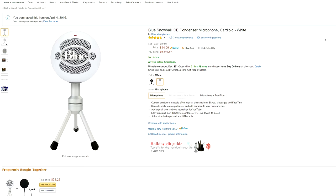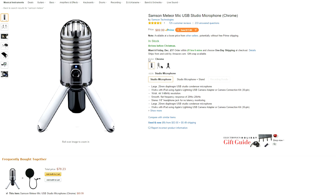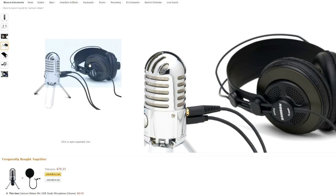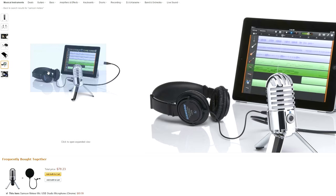The next one doesn't look like your typical mic. The Samsung Meteor microphone has an exceptionally different design. It comes in three colors: chrome, brushed nickel, and titanium black. The microphone does come with a USB cable, a headphone volume control, a headphone jack so you can listen to the sound you're recording, an LED to show when the mic is in use, a mic mute button, and of course a built-in stand.